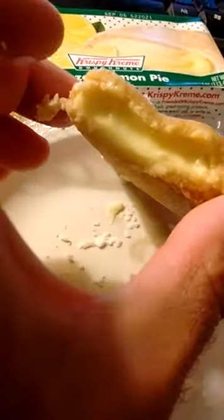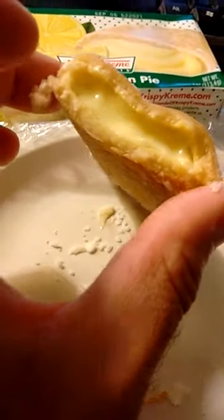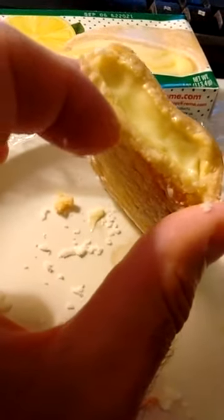This glazed lemon pie — I don't know what the crust is, it's like a custard. The taste is okay, but the crust is too soft, and the icing basically just fell off in pieces like this.